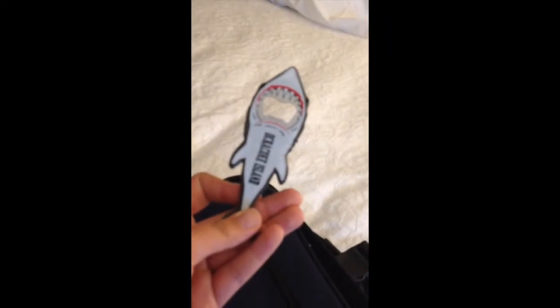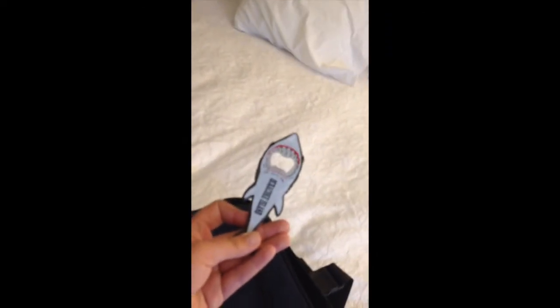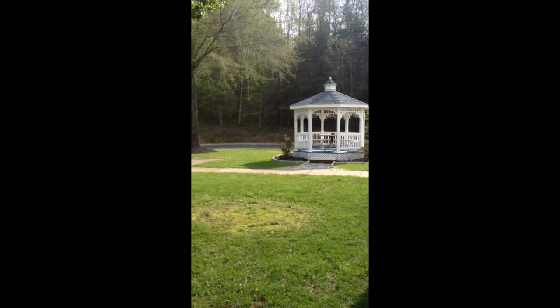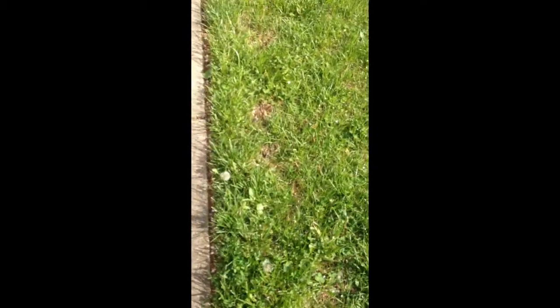I also keep useful things in my front pocket like an extra USB charger for my phone and a bottle opener I bought on Ocracoke Island — it's a shark. I figured I'd go out and see what some nature looked like. Look at all this nature, look at all this spring stuff.